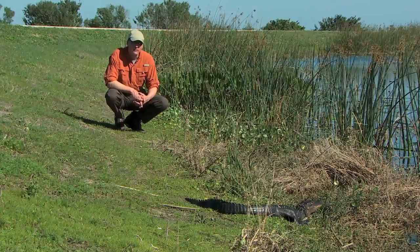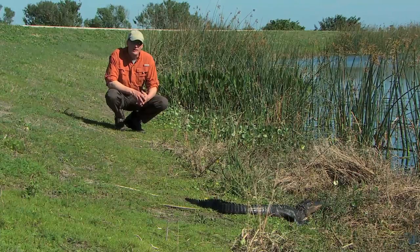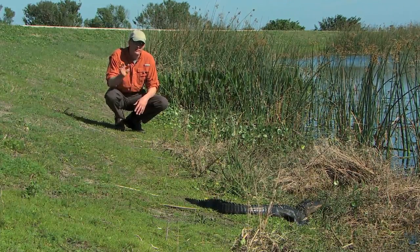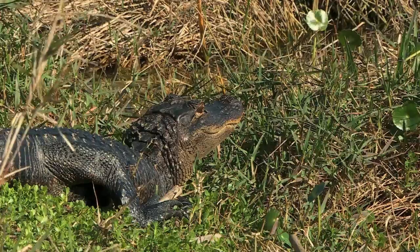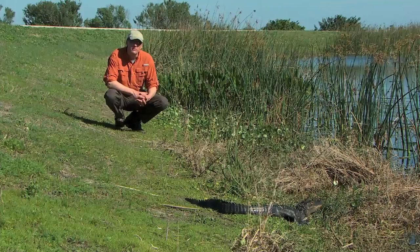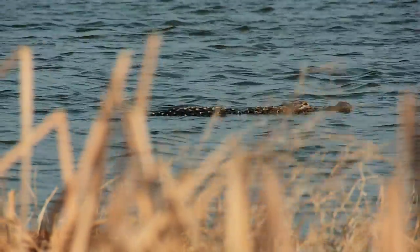This is the reason you have to be really careful along the water's edge here at Viera Wetlands. You've got alligators everywhere and snakes around here, so be very careful when you come down to the water's edge. This little guy right here isn't going to do much harm to you, but there are much larger alligators in these wetlands. So be very careful.